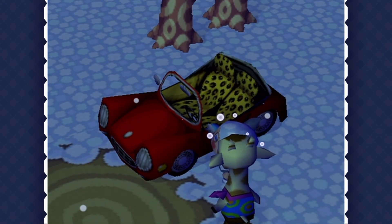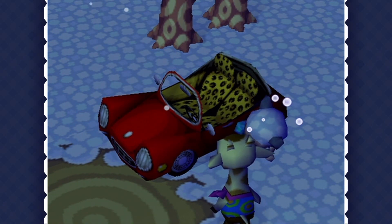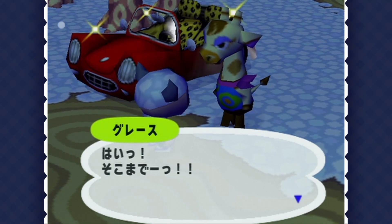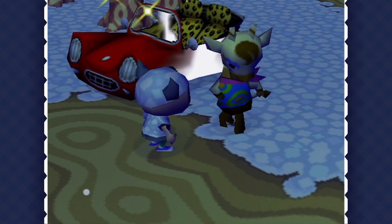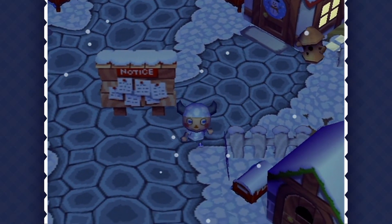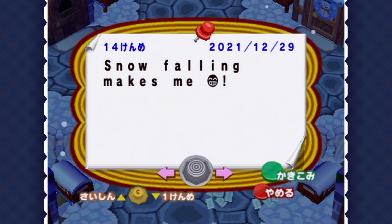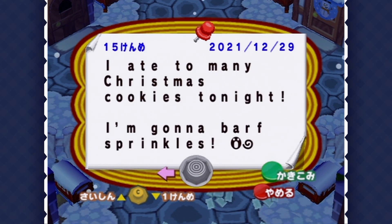It might seem kind of strange for Gracie Grace to want her sports car shined up during a snowfall, but I'm still happy to do it, especially for some rare fashion. It's always fun to take a break and write on the bulletin board by your home. I don't play this game with anyone else, so this couldn't be more meaningless — no one else is gonna see this — but just coming up with random little things here is oddly entertaining to me.